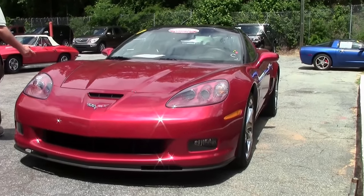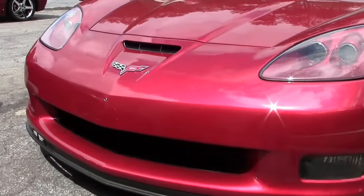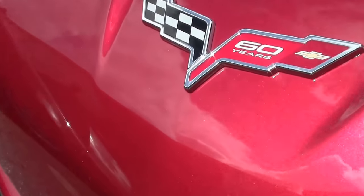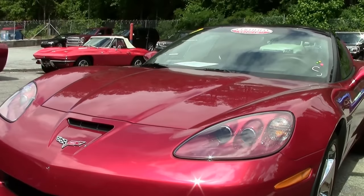It's a 2013 60th anniversary — all of that year was the 60th anniversary year. This is not the package car; this is a crystal red 2013 automatic with only 6,000 miles on it.